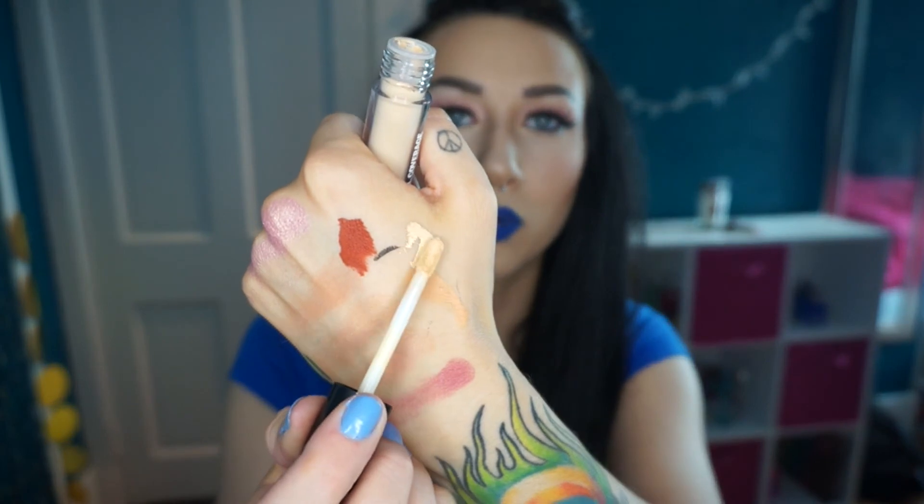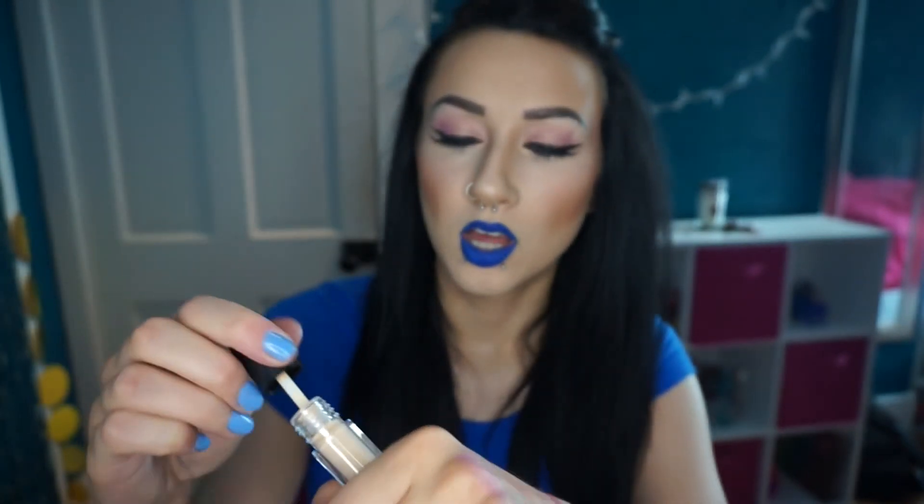I also randomly picked up the Ulta brand full coverage waterproof concealer in Light Warm — it's kind of yellowy. It had really good reviews and the lightest shades were sold out when I first found it, which signals it must be pretty good. I'm going to try it once I have a bit more of a tan since it reads a little yellow and dark on me right now.